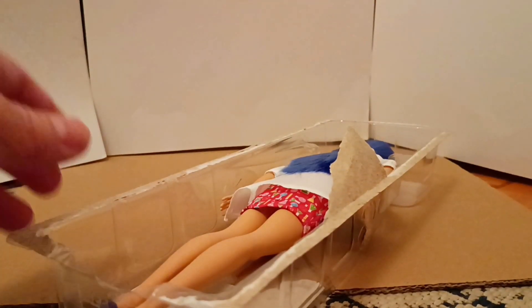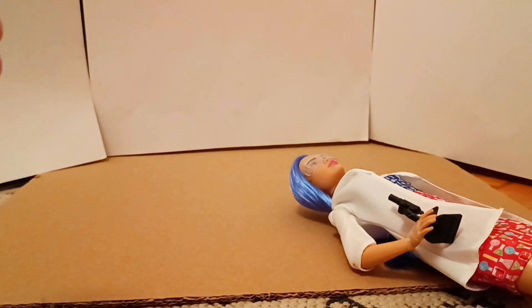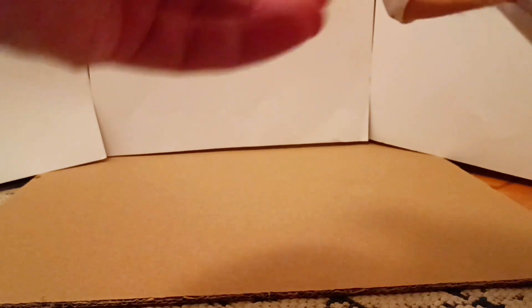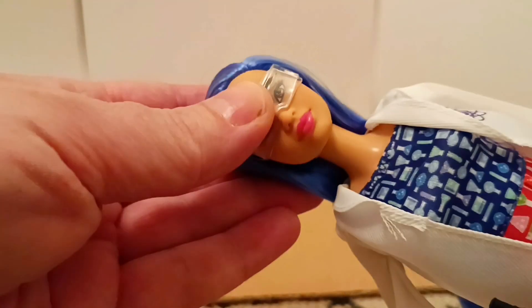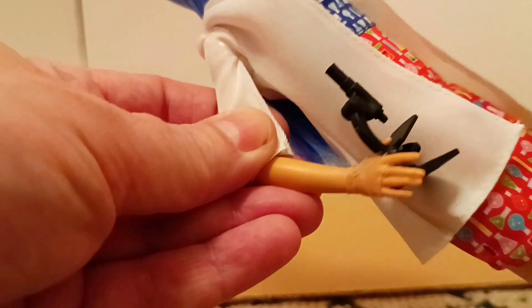She's really easy to open - I love that nothing is holding her in the box. So this is her right out of the box. Her face is just beautiful, and she's got a microscope.